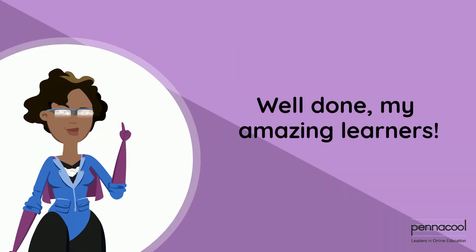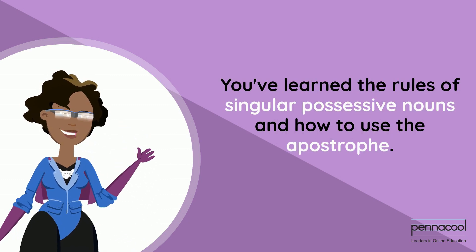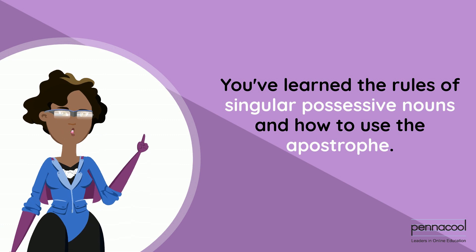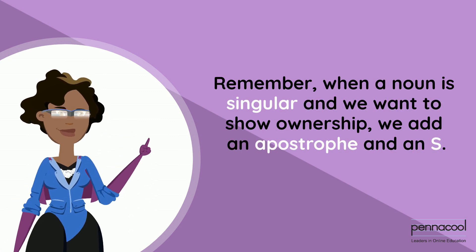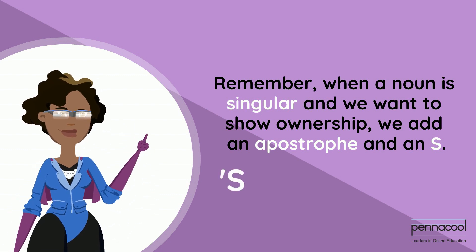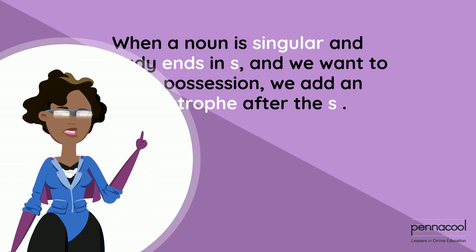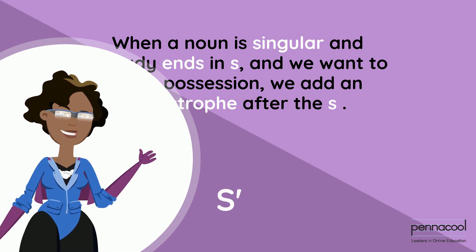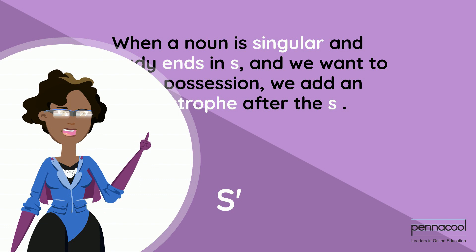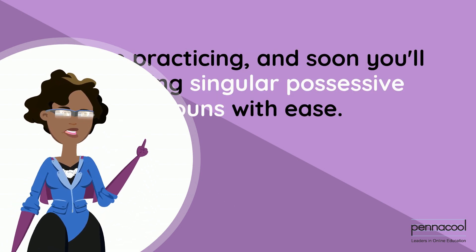Well done, my amazing learners! You've learned the rules of singular possessive nouns and how to use the apostrophe. Remember: when a noun is singular and we want to show ownership, we add an apostrophe and an S. And when a noun is singular and already ends in S and we want to show possession, we add an apostrophe after the S. Keep practicing and soon you'll be using singular possessive nouns with ease.